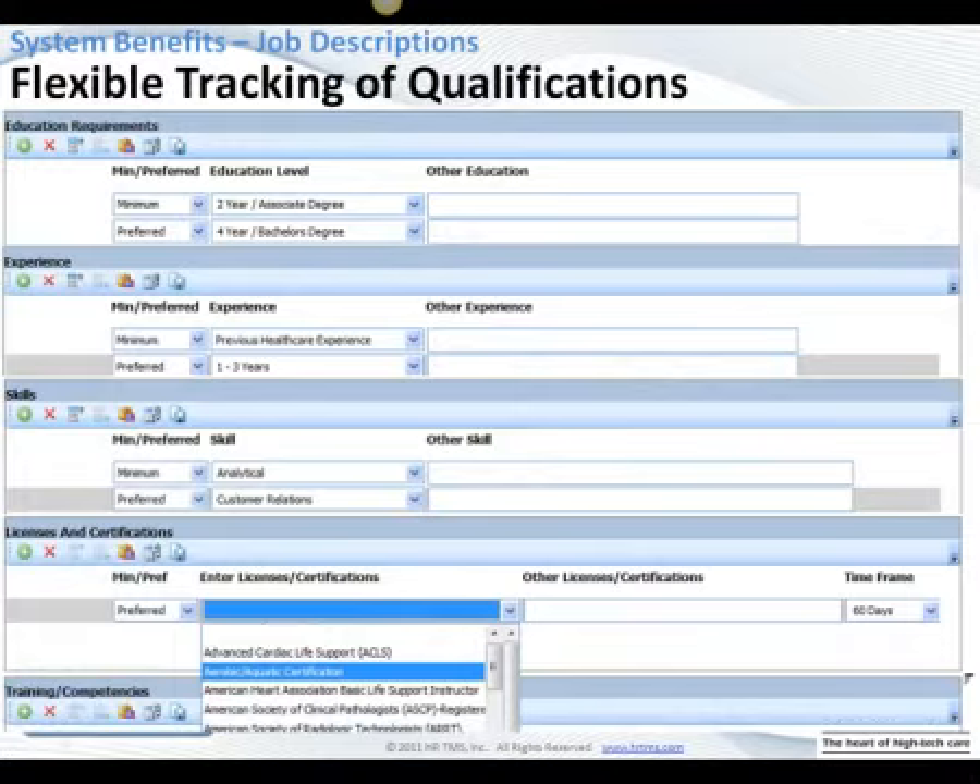As you can see here, this has to do with our education, experience, and skills — similar to what you saw in the original Word template. Online, we had dropdown boxes where you could choose minimum or preferred. We had standardized language for the different education, experience, and skills options. If something didn't fit, there was a free-form field. The other thing that really helped standardize was under licensures and certifications — we put in most of the certifications people held, they could pick from the list or add their own, and we specified the time frame: upon hire, or 60, 90, or 120 days to obtain a certain certification.